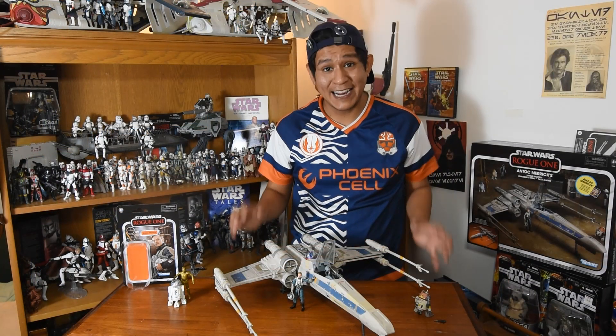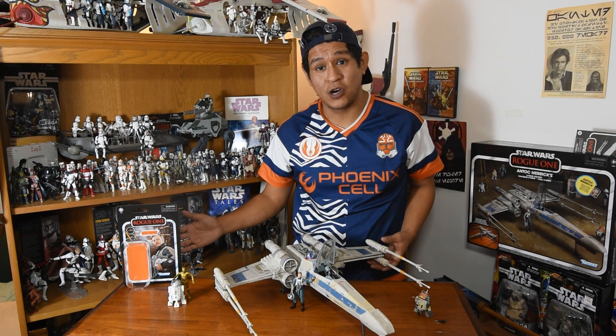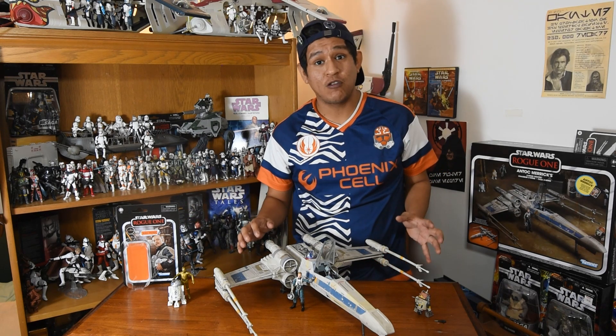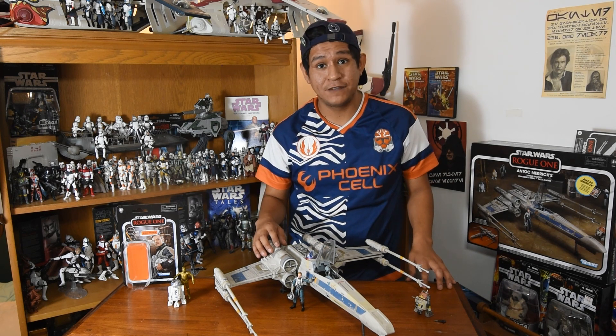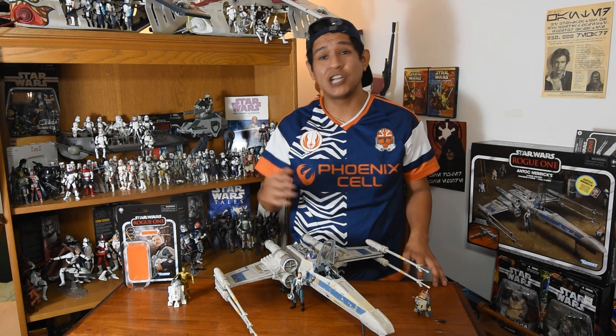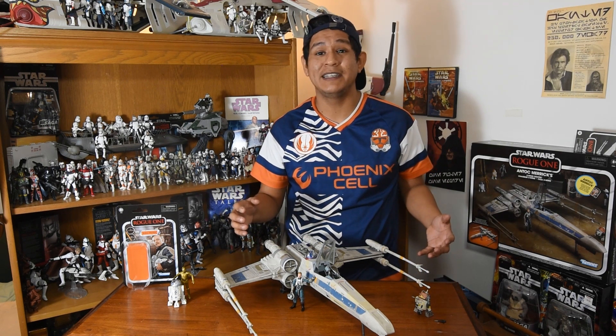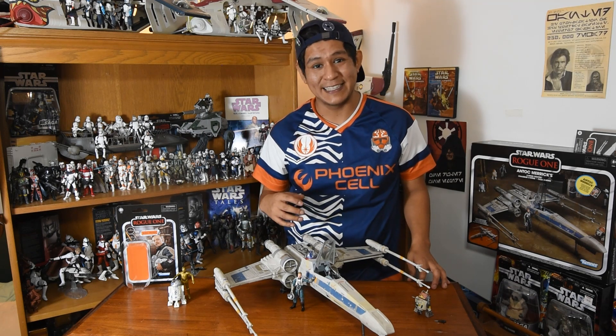All in all, this is an excellent figure and an excellent vehicle. Wonderful that it comes carded, and a really great addition to anyone's collection. It's a great kickoff to the fall season and the Triple Force Friday, and the launch of a bunch of different Star Wars items we're going to be seeing across this fall and into the holiday season.